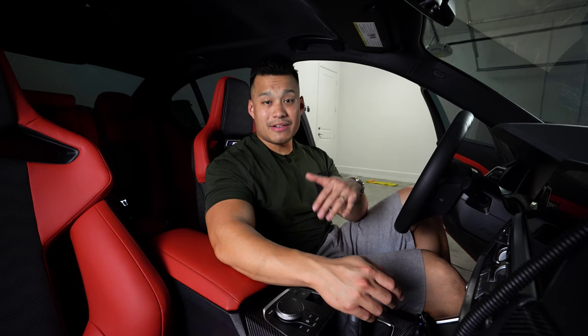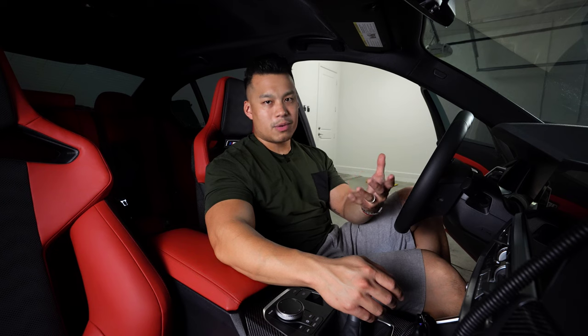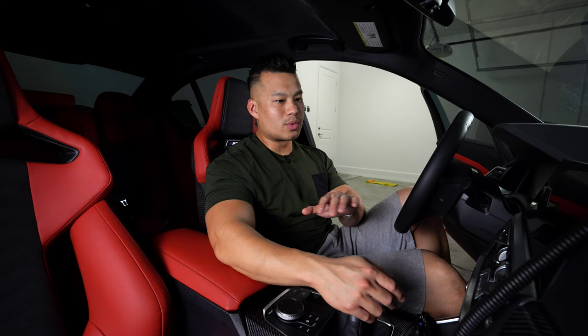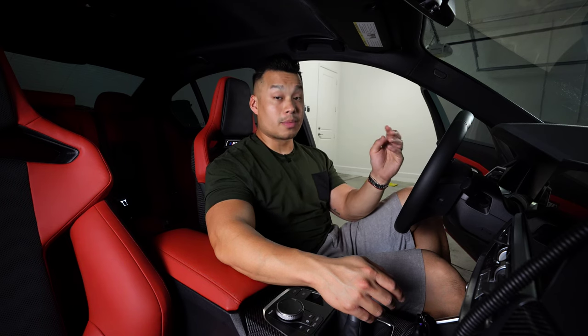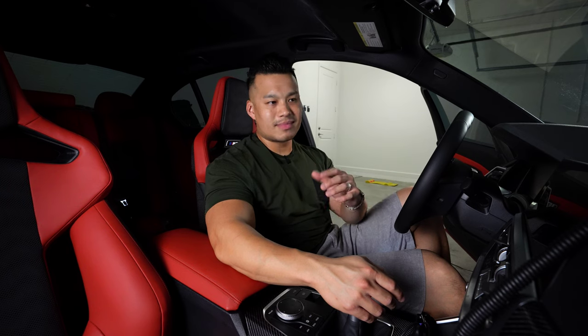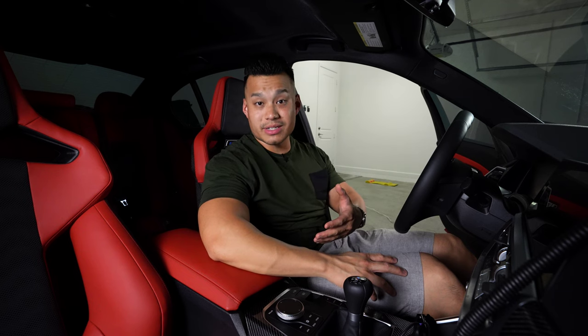Those are the pros I'd highlight about these carbon bucket seats. Personally, I would not have been able to order this car without them — it's one of the main options I wanted. If there had been a carbon shortage and they couldn't produce these seats, I probably wouldn't have accepted the car. Now let's get into the cons.